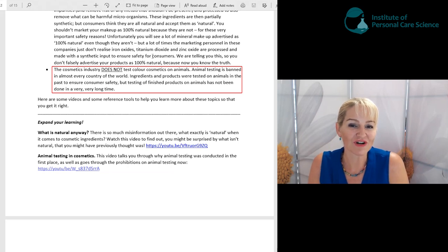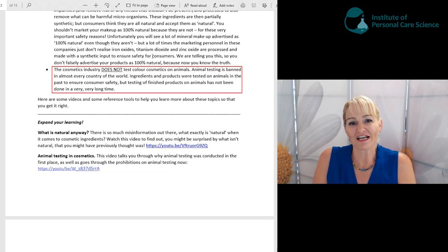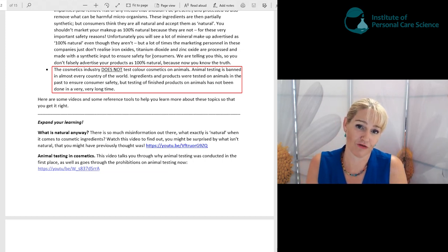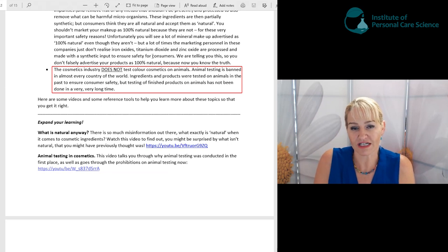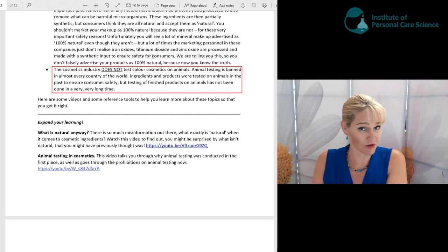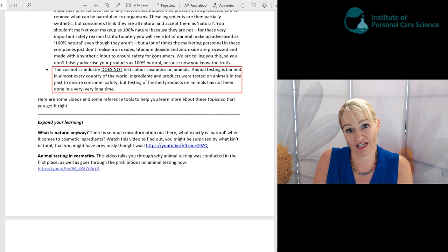Testing cosmetic products on animals is banned almost unanimously around the world. We have a reference video for you to watch on that topic. It's simply not done around the world except for the small portion of testing required by Chinese law if a product goes into China — and that's a regulation China is actually working to resolve and no longer have.